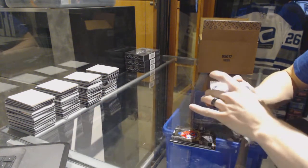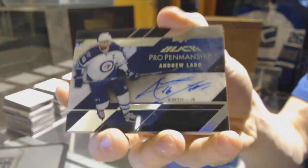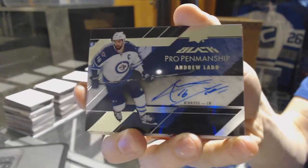We've got a pro penmanship autograph for the Winnipeg Jets — Andrew Ladd. Another pro penmanship auto for the Jets — Andrew Ladd.